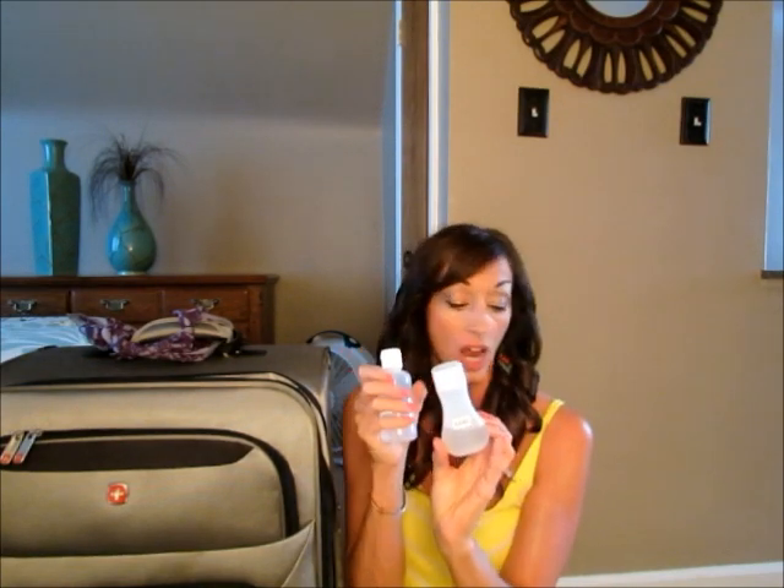I highly recommend getting small travel bottles for your shampoo and conditioner, because full-size bottles take up a lot of room and add a lot of weight, especially if you're flying. If you plan to keep them in your carry-on, make sure they are the correct size. This bottle is four ounces, which would be too large for a carry-on, so I kept mine in my checked suitcase.